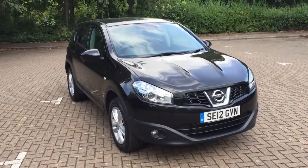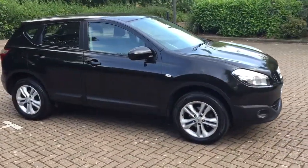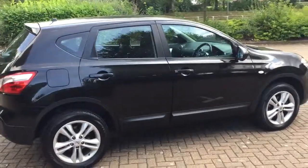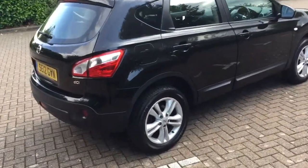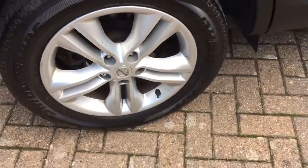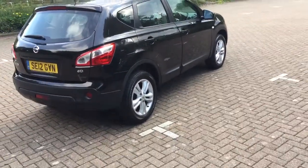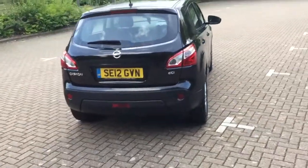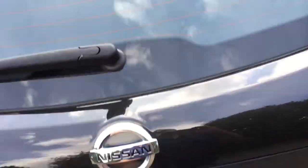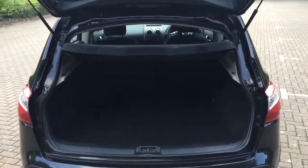2012 Nissan Qashqai 1.5 DCI Ascenta, finished in black metallic, with 17 inch alloys. A nice family size car.